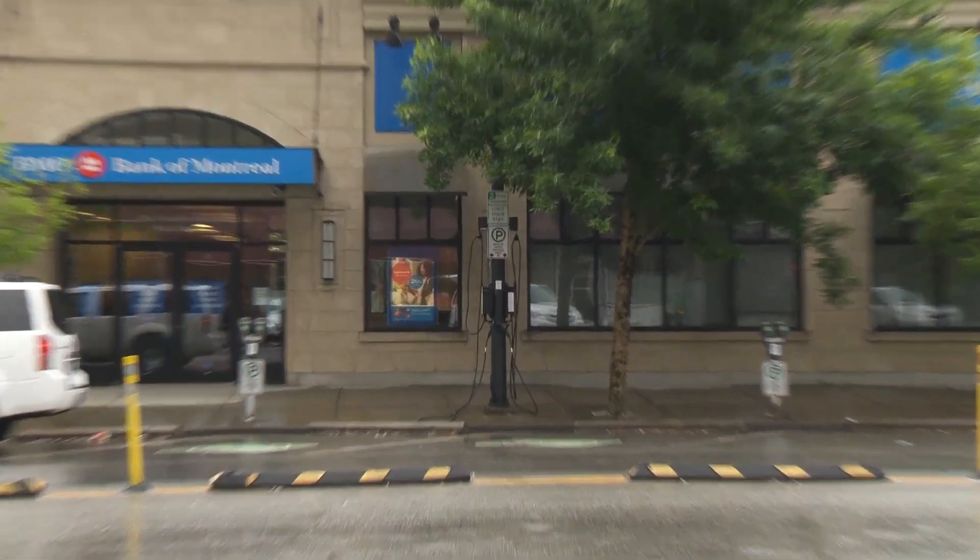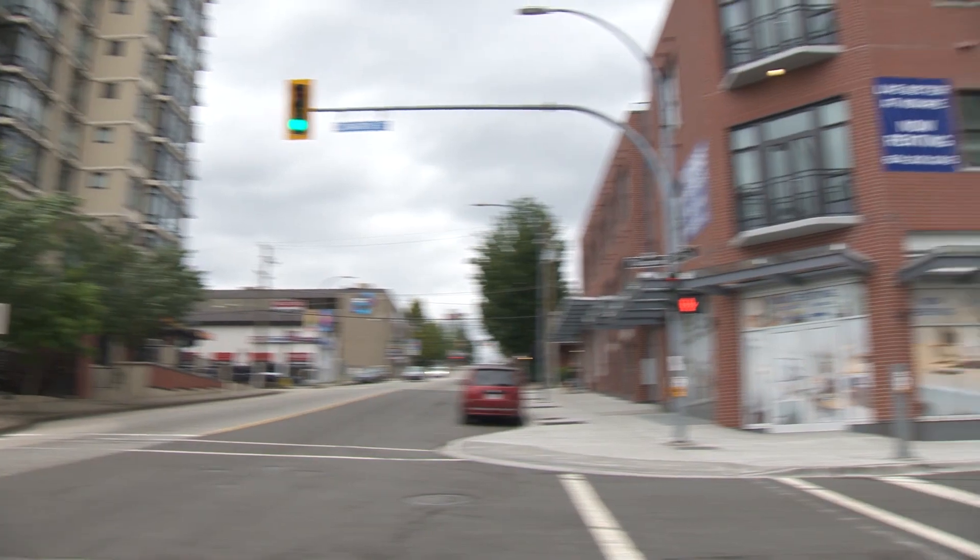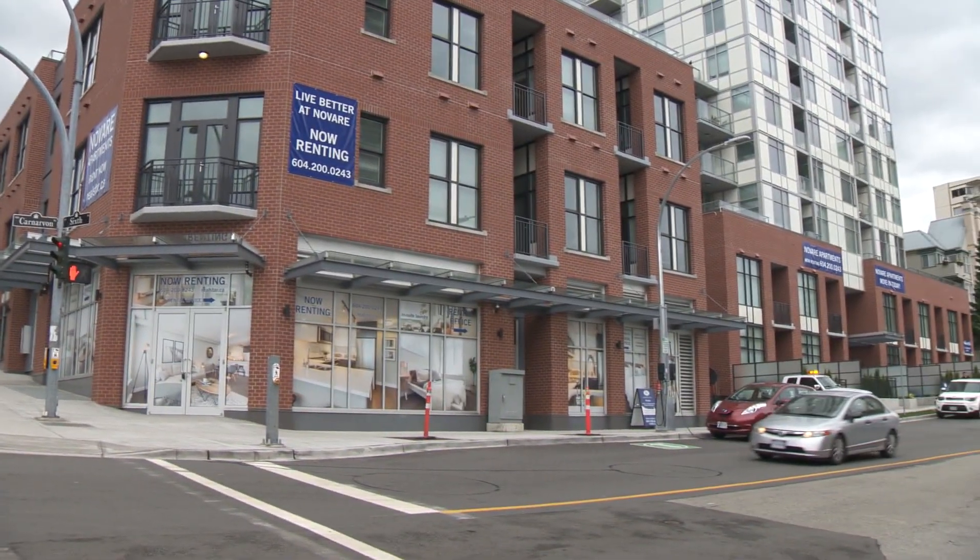Five pilot locations were chosen throughout the city. Local restaurateurs Kola and Costa have already made good use of the site at 6th and Carnarvon.